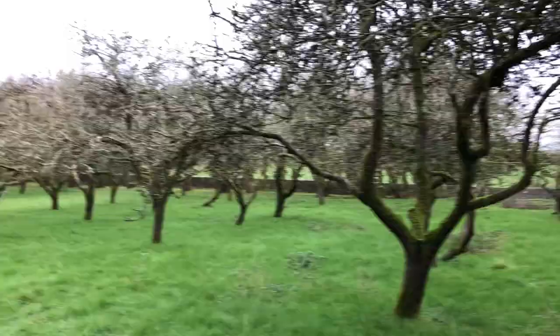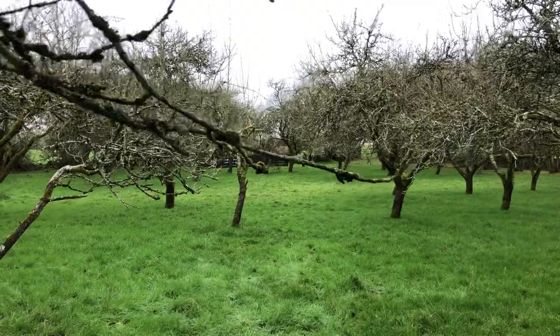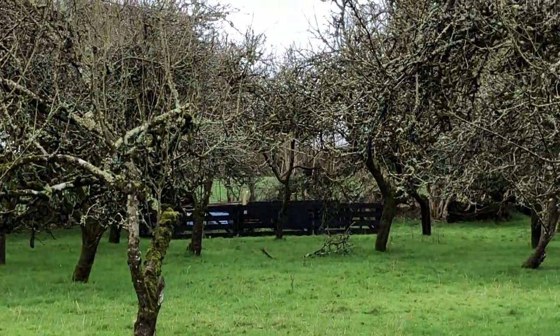There are also walls on some sides of the orchard — you can see there's a wall over there. And over there there's a hedge, a hedgerow.